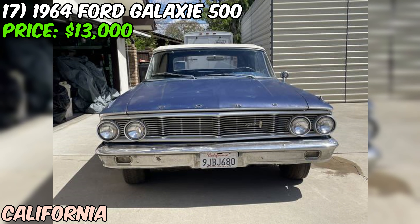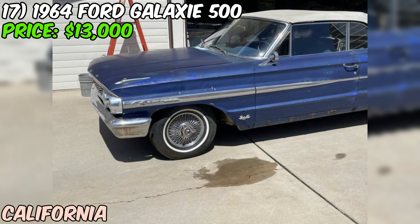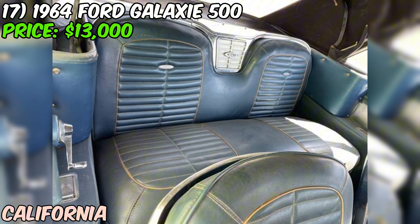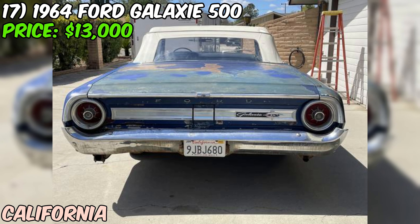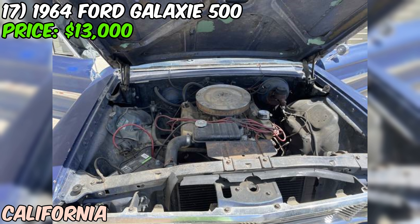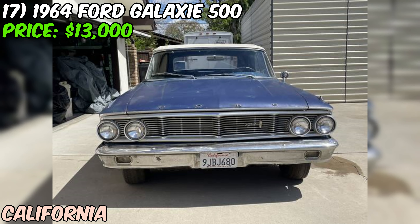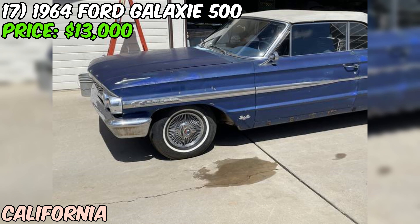Let me tell you about this sweet 1964 Ford Galaxie 500 I just spotted on Craigslist for $13,000. This baby's a real survivor — a genuine XL 500 convertible with its factory P-code 390 high-performance V8 engine still purring under the hood. This classic has been parked for a while so it might need a little TLC to get back to its glory days. It's got a clean title and automatic transmission for cruising, plus a power top — pretty cool for a '64.